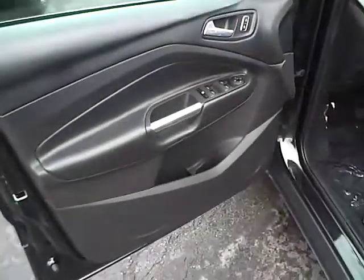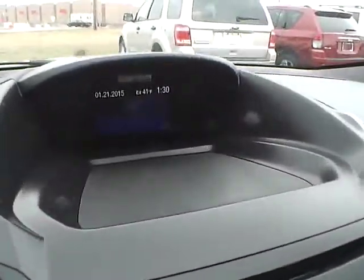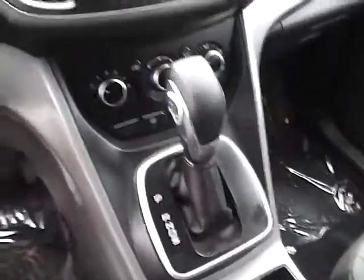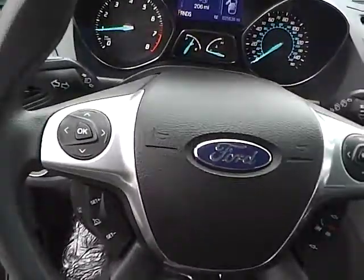Power locks, windows, and mirrors. Nice two-tone interior with sync and auxiliary audio inputs, CD player with MP3 playback, dual shift modes, and a multi-function steering wheel including audio and cruise control.